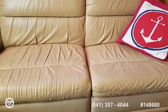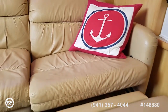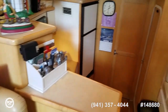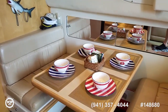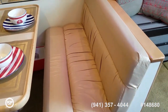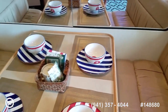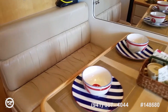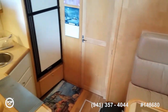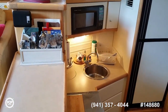These are dual recliners with footrests that fold up. The dinette table drops down to create another sleeping space in addition to the forward and rear cabin. Storage behind those mirrors as well as underneath the bench seat. Galley-down design but still a very open concept with a serving countertop.